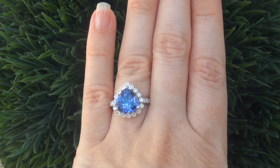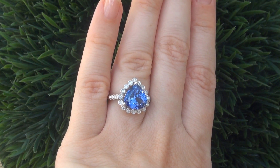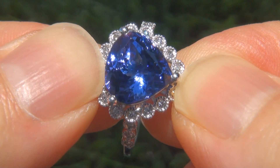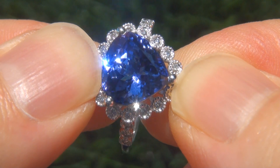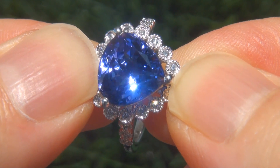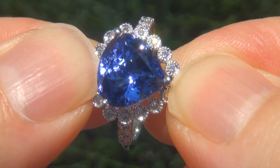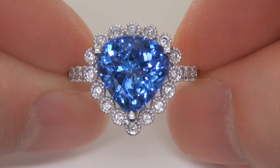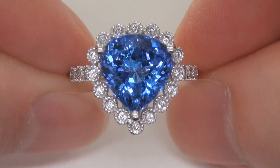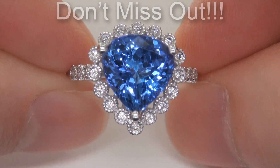At the request of our consignor, the immaculate showroom beauty must be sold immediately. Natural D-blocked tanzanites of this caliber are considered among the rarest of precious gemstones. Even more rare is to have the near-flawless clarity, the whopping size, and the highly sought-after exotic vivid color. It is the biggest, best, and only one you'll find — this is the real deal, so don't miss out on your chance to own this prized estate treasure.